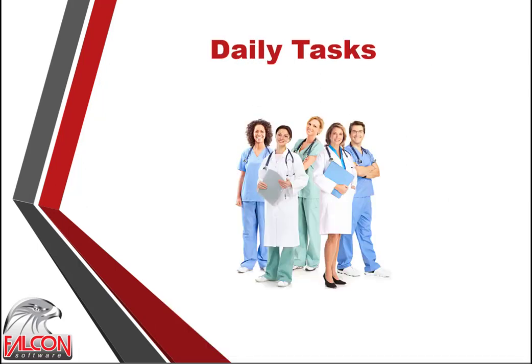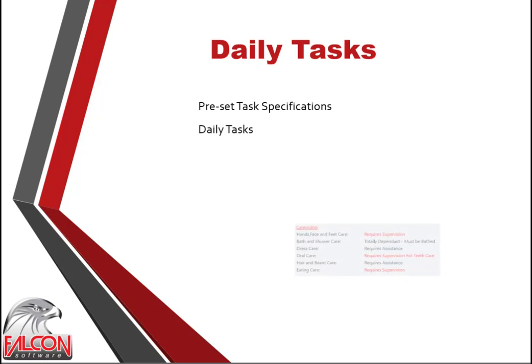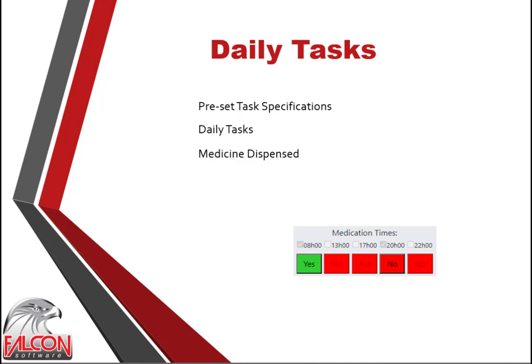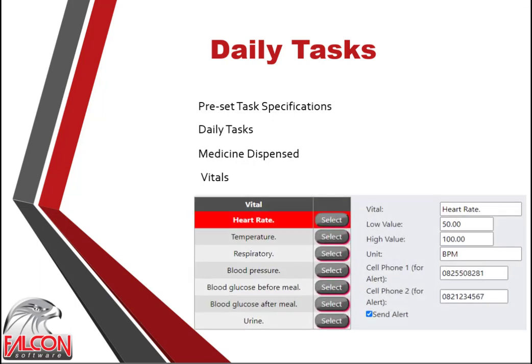Daily tasks are performed by nurses and caregivers and vary from resident to resident, requiring extensive control. Daily tasks are set up to fulfill specific tasks for specific residents; these parameters are set up in advance and used to manage services to the resident. Caregiving specifications like bath care, dressing care and oral care are specified and used extensively by caregivers. Times when medication must be given are specified and must be marked as passed when given. Vitals are specified with low and high values — if a value is not within the specified parameters, an alert is sent by SMS to two specified mobile numbers, and an alert banner is shown on the Medicare main screen.